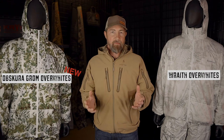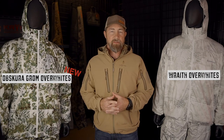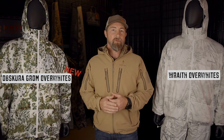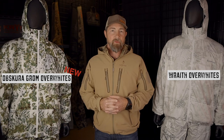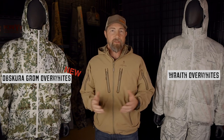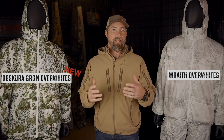In closing, the Cryptic Overwhite set is extremely popular and used globally by U.S. and coalition special operations. New for 2020 is the Cryptic Obscura Grom for those woodland areas where you have more vegetation. If you haven't tried out these Cryptic Overwhites, they're excellent for hunting — I highly recommend them.